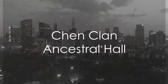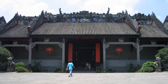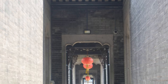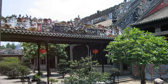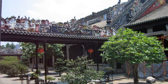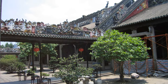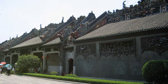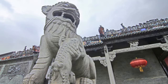Next up, we have the Chen Clan Ancestral Hall. This historical gem, nestled in the heart of Guangzhou, is a testament to the rich cultural heritage of the Chen family. Its intricate carvings and stunning architecture are a sight to behold. Each detail tells a story of the past, a narrative of tradition and craftsmanship passed down through generations. The hall's beautifully preserved structure is not just a monument, but a living tapestry of history. For culture and history buffs, the Chen Clan Ancestral Hall is a definite must-see.